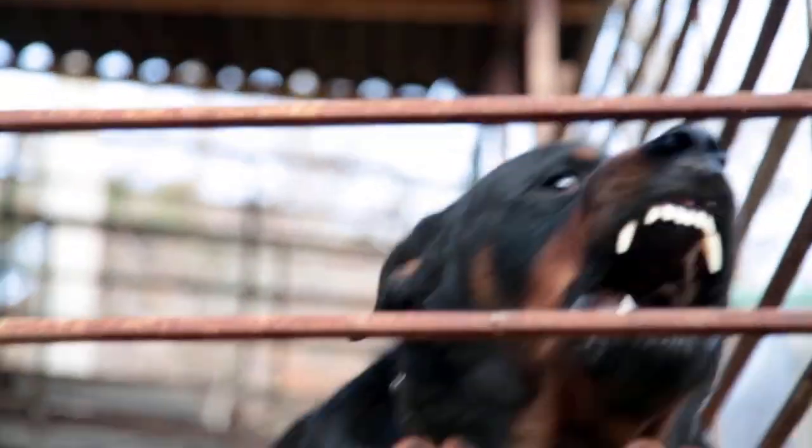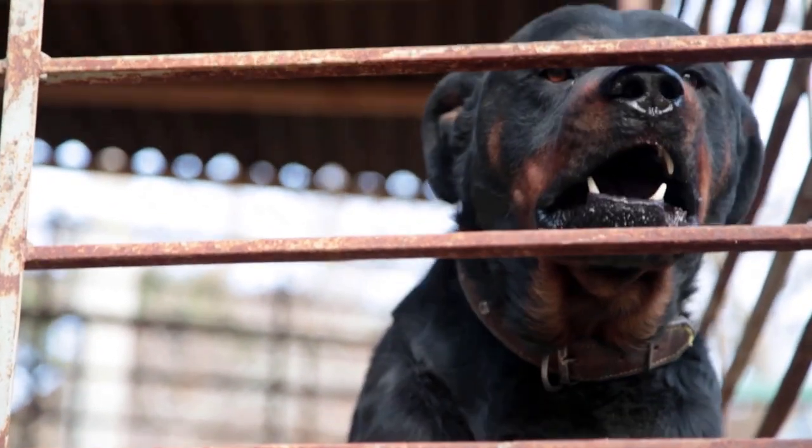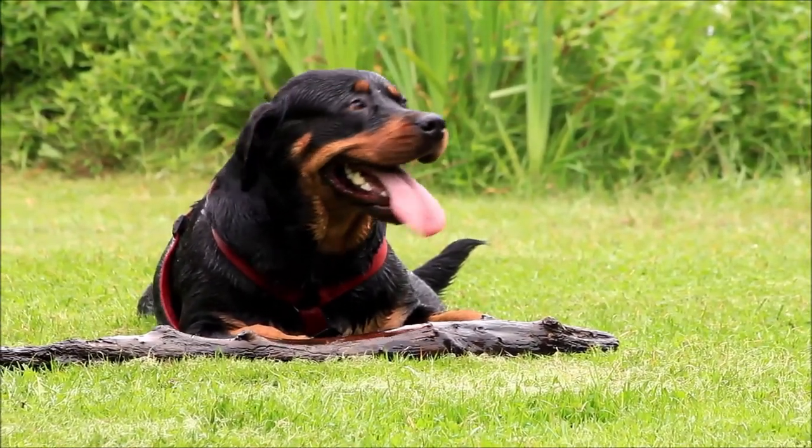Their broad head and strong jaws can make them look quite intimidating, but they are actually known to be loyal and affectionate to their owners.